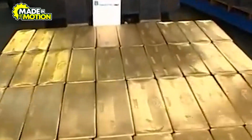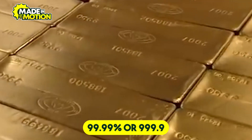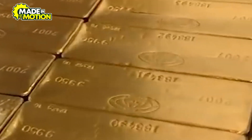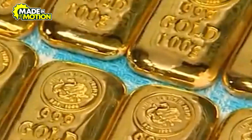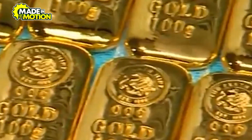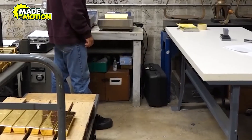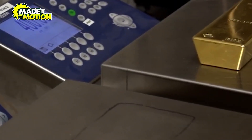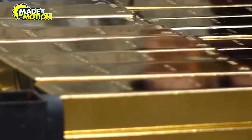Each bar is then stamped with important identifying information, including its weight, purity (often marked as 99.99% or 999.9), refinery logo, and a unique serial number. This information is crucial for authenticity and traceability in the gold market. Quality control is essential throughout the casting process. Refineries conduct assays — analytical tests — to verify the purity of each bar. Any bar that does not meet the stringent standards is remelted and refined again.